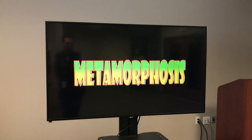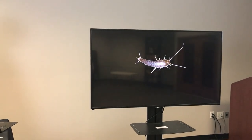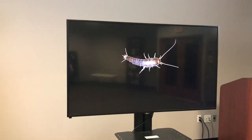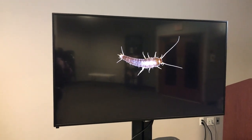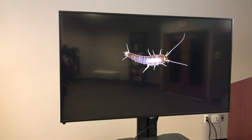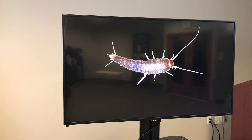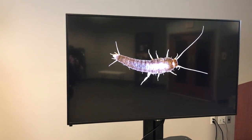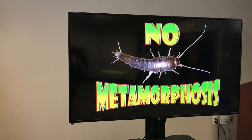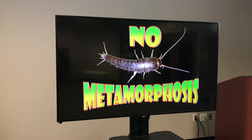Our big word for today is metamorphosis — very simply put, means change. We've got three basic types of metamorphosis. A silverfish, when it hatches from its egg, looks basically identical to the adult. The only thing that happens as it grows is it gets larger, with no real apparent change in shape. We call that no metamorphosis, or if you're a little bit geeky, you can call it ametabolous. There's not very many insects that have this type.